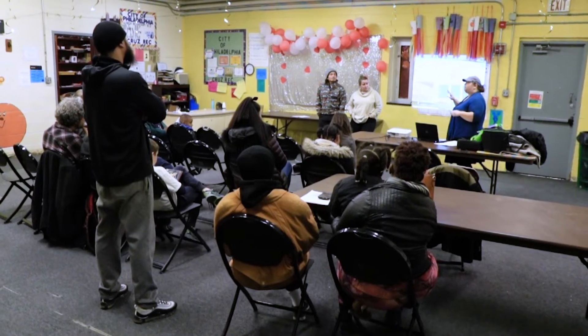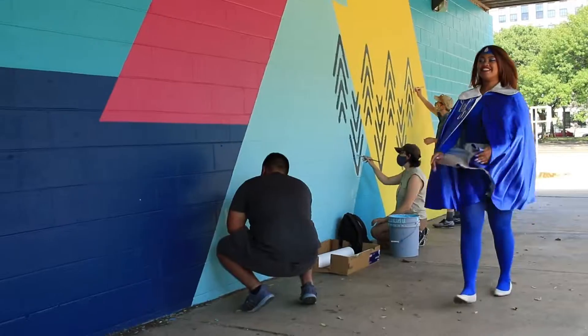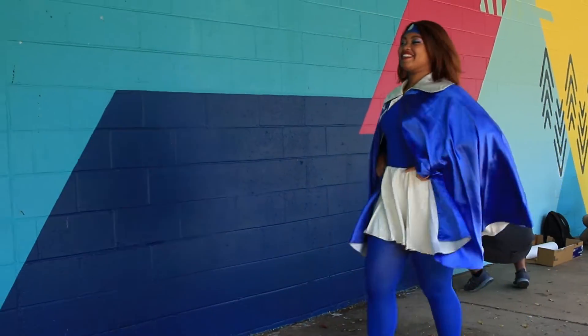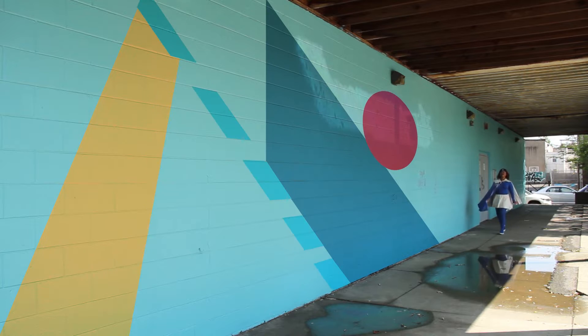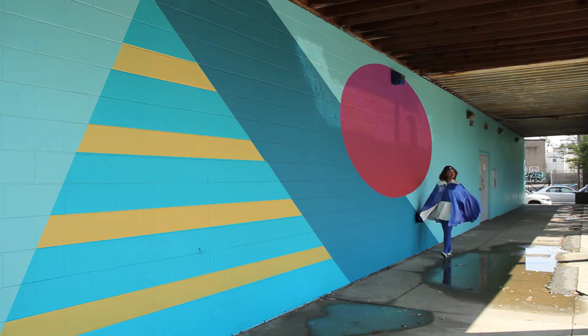The Philadelphia Water Department and Mural Arts have a really great and long-time relationship working together to use art as a communication tool. Right behind me, we're actually installing a beautiful mural called Drink More Tap, and we're collaborating with APM and the Mural Arts Program.